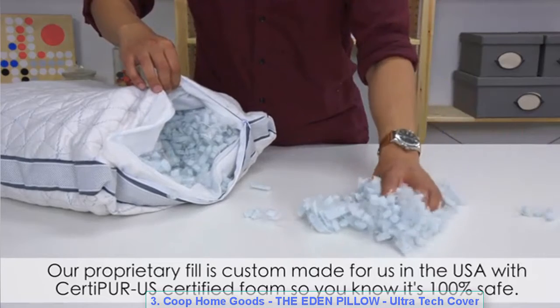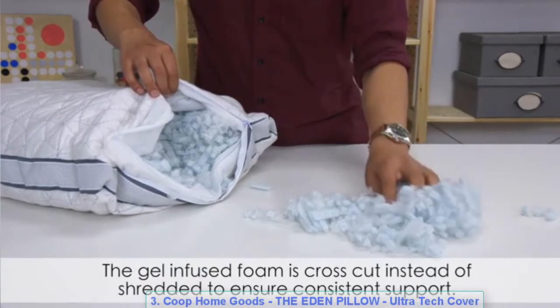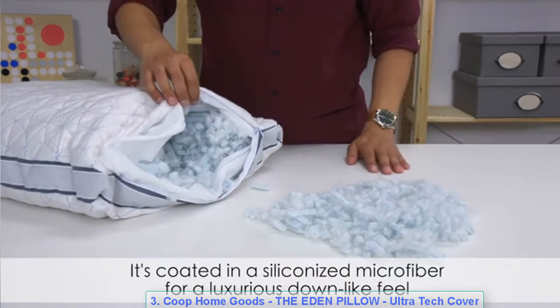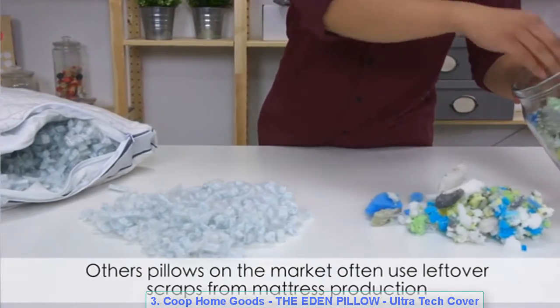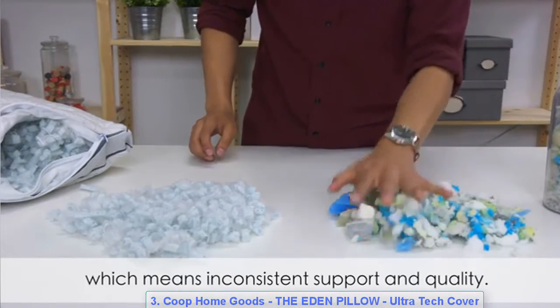Our proprietary fill is custom made in the USA with CertiPUR certified foam, so you know it's 100% safe. The gel-infused foam is cross-cut instead of shredded to ensure consistent support. It's coated in siliconized microfiber for a luxurious down-like feel while retaining the support only memory foam can provide. Other pillows on the market often use leftover scraps from mattress production, which means inconsistent support and quality.